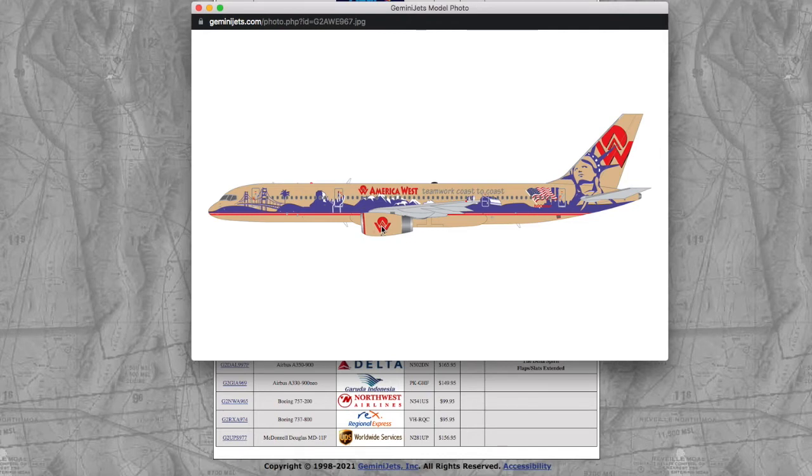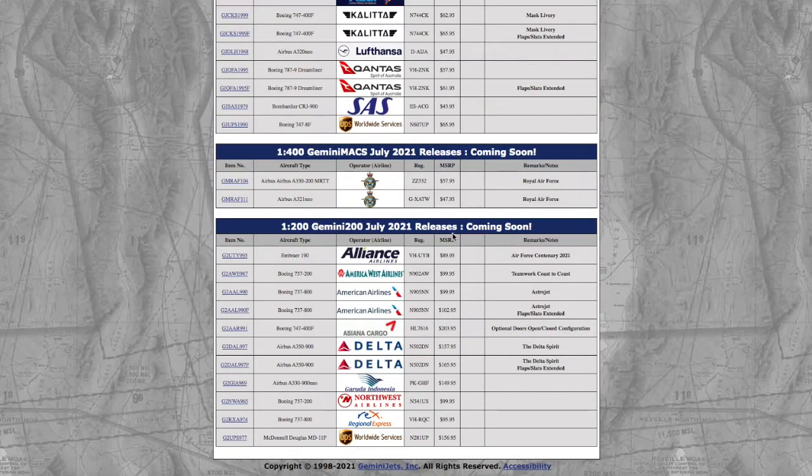Next we have an America West 757-200 in a very American livery. Looking at it, I can kind of see where United got the idea for their heritage liveries — it seems like it might have come from America West. Registration is N902AW and the price is $99.95. Gemini Jets just keeps raising prices — if they keep going, nobody is going to buy their models.